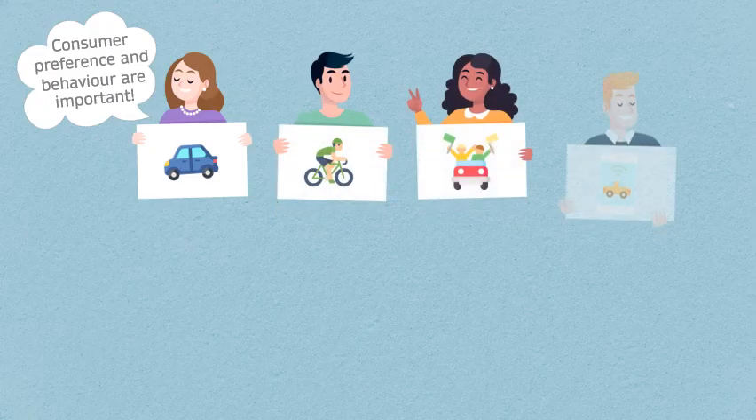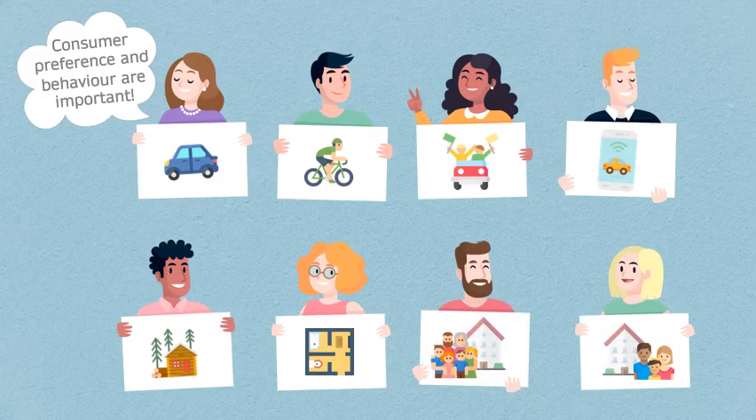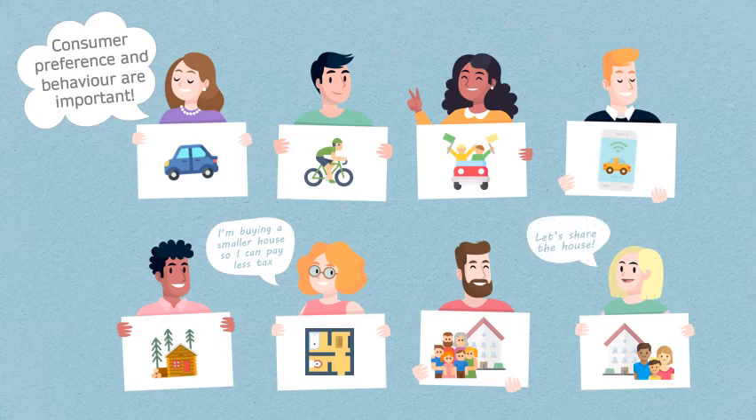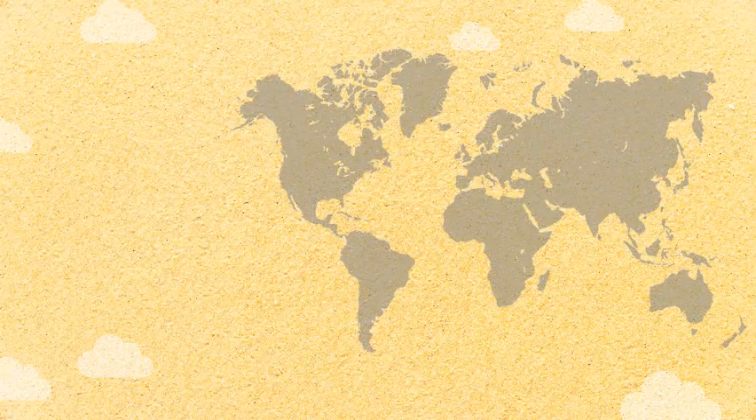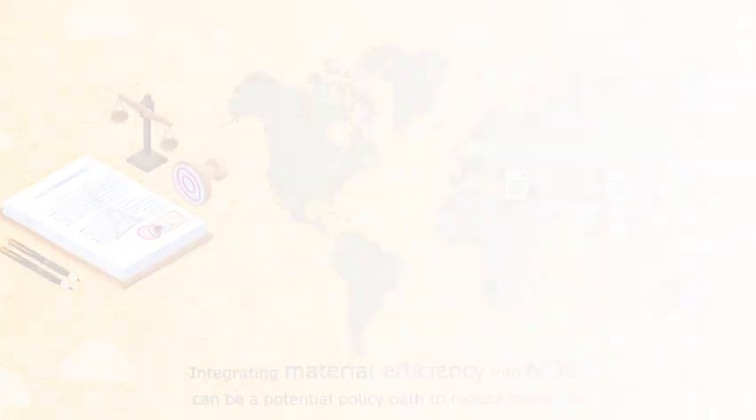In addition to the choice and use of materials, consumer preference and behavior also play an important role in bringing down our emissions. For example, shared and smaller housing can be encouraged through changes in regulation and taxation, but they require changes in behavior and lifestyle. Another potential policy path could be to integrate material efficiency into the existing nationally determined contributions of the Paris Agreement. Some countries have taken the lead in this direction, showing us that it is indeed possible.